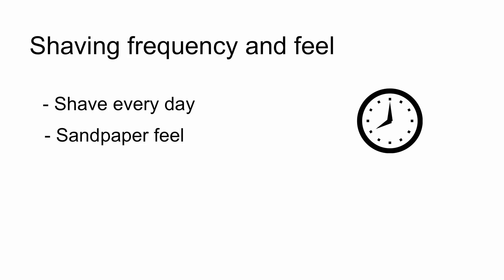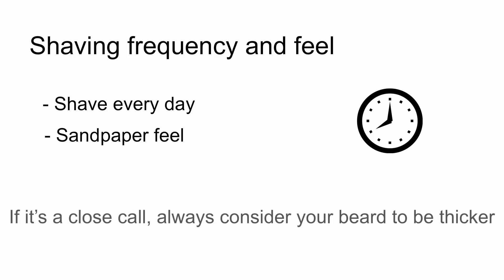If you don't have that sandpaper feel and you just sort of have a few soft whiskers each morning, then it's probably not a thick beard. But again, if you're on the fence, consider your beard to be on the thicker side.